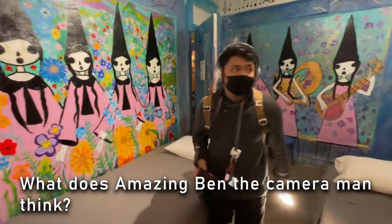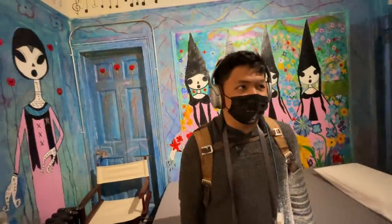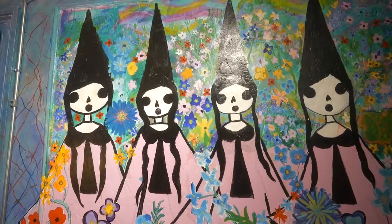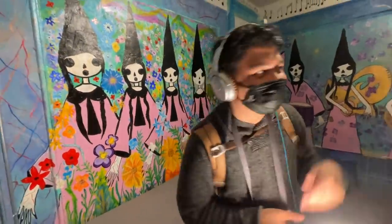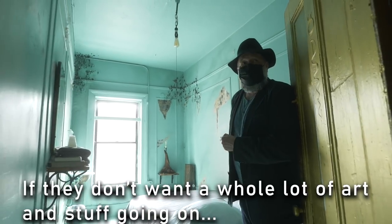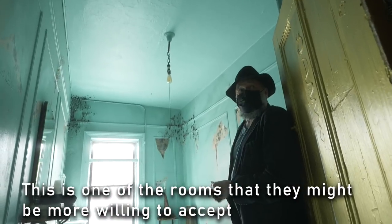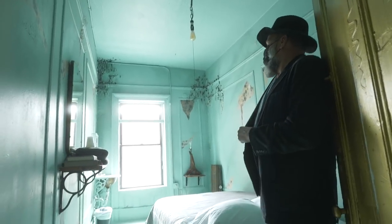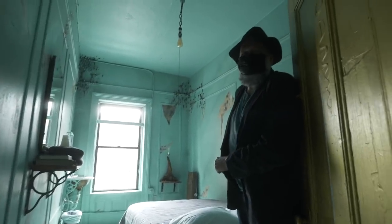Ben, would you stay here? Not in this room particularly — it's very creepy. For guests that don't want a whole lot of art going on, this is one of the rooms they might be more willing to accept. This is the most normal room. Yes.